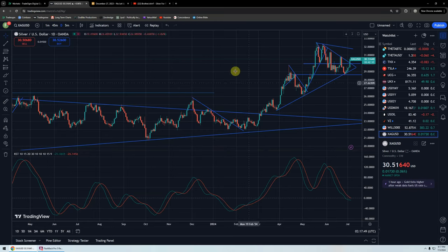Good evening everyone, time for another silver update. If you hear a lot of crashing and banging and popping in the background, that's fireworks going off.